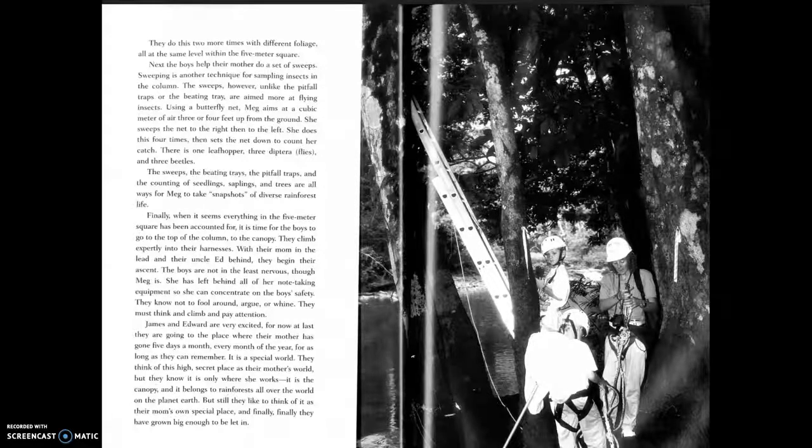It is a special world. They think of this high, secret place as their mother's world, but they know it is the canopy and it belongs to rainforests all over the world. Still, they like to think of it as their mom's own special place, and finally, finally, they have grown big enough to be let in.